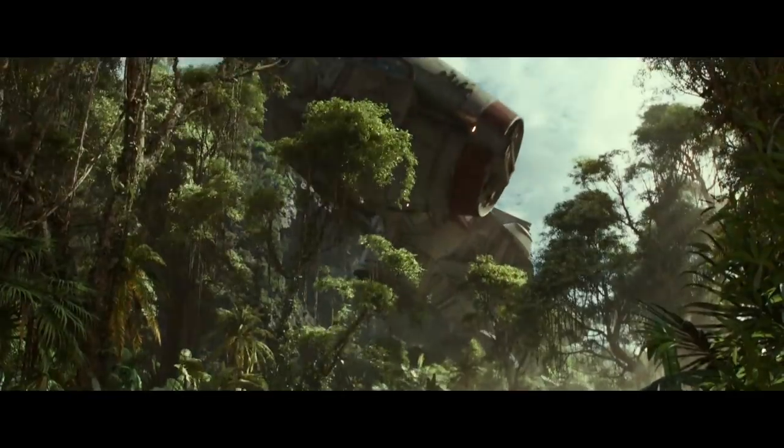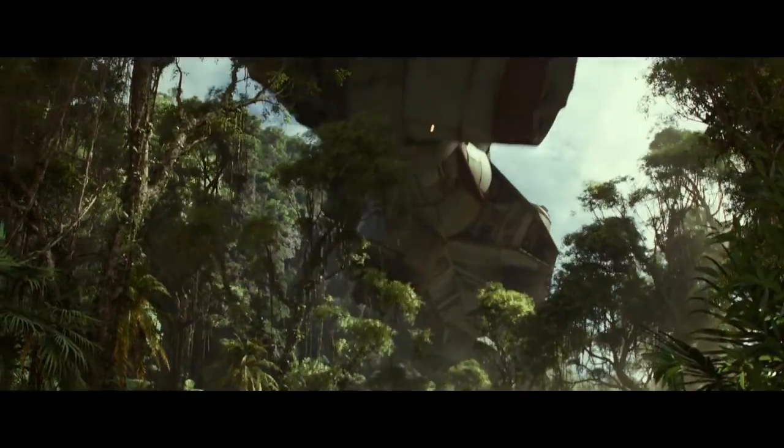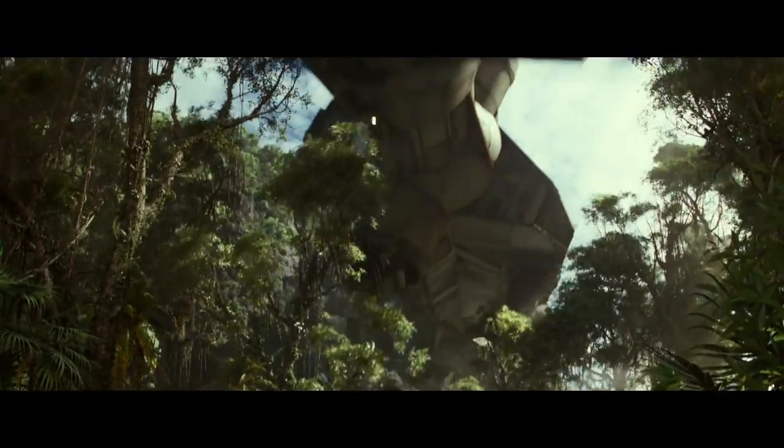And if we look at the next shot from the trailer, that is clearly the cockpit of a CR-90 flying overhead. Very cool — JJ knows how to please the fans.